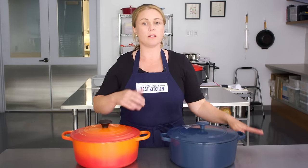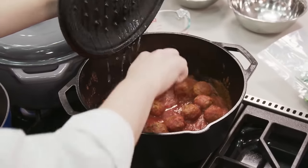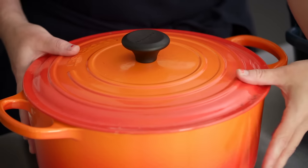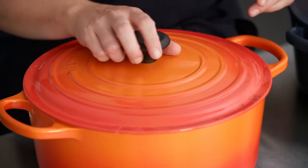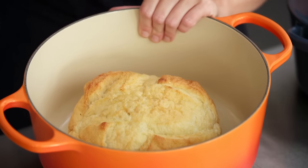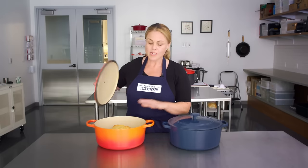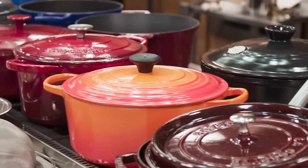We did all kinds of things — I seared meatballs, made an acidic tomato sauce, fluffy white rice. Bread is another thing we love to make in a Dutch oven. The insulation of the cast iron makes a tiny little oven inside your oven, and it really makes delicious bread with a super crispy crust, which is just fantastic.